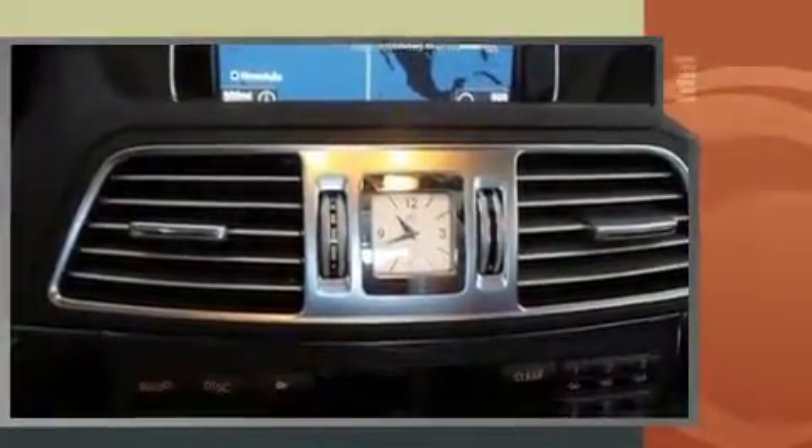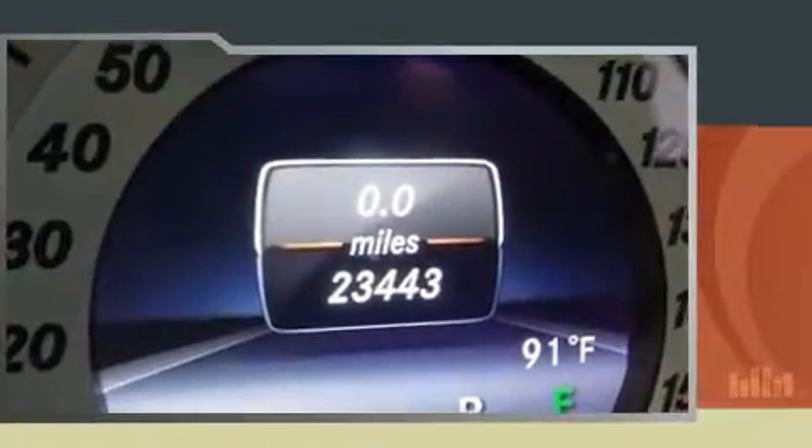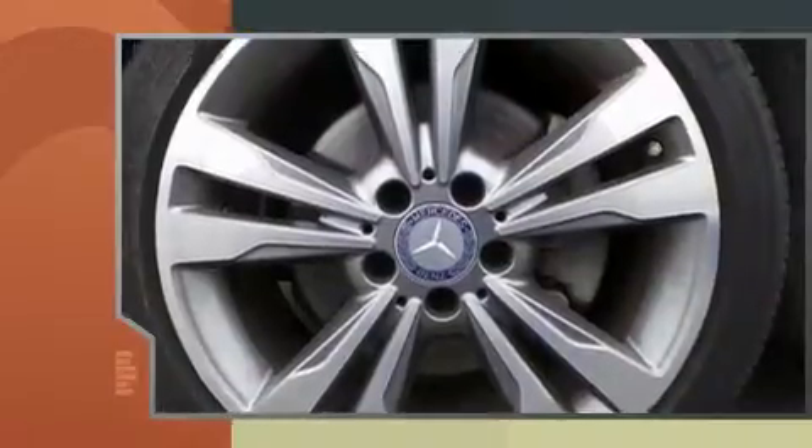Mercedes-Benz made sure to keep road handling and sportiness at the top of its priority list. It features an automatic transmission, rear-wheel drive, and a 3.5-liter six-cylinder engine.